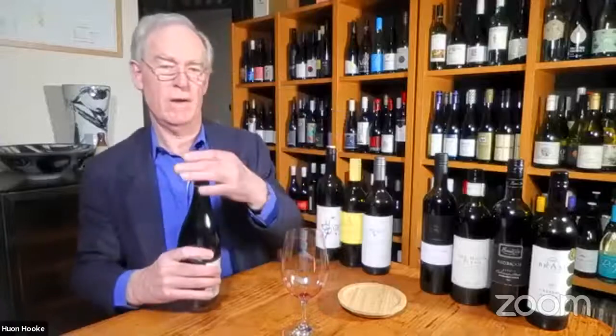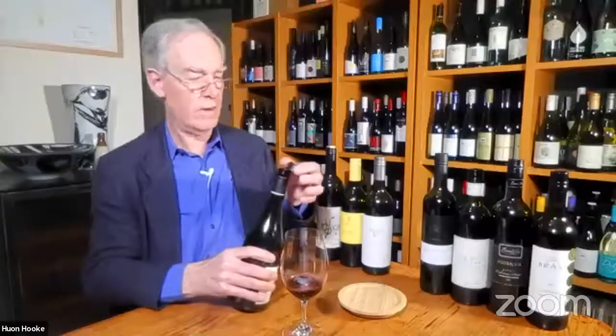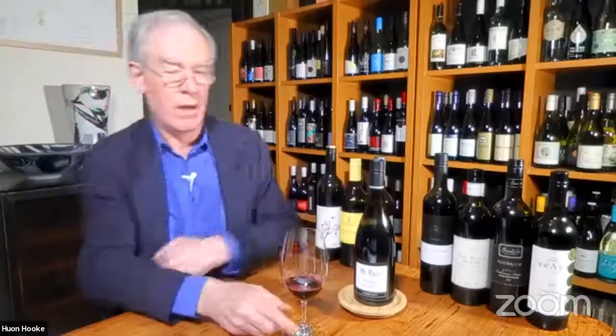Moving into Shiraz — a big change of style. This wine is from the Adelaide Hills: Mr. Riggs Piebald Adelaide Hills Syrah, vintage 2017. Mr. Riggs is Ben Riggs, a very tall, sturdy man with a big voice, big handshake, who makes big wines. He likes to think he makes wines that are unsophisticated, unpretentious, and that people would love to drink. He was formerly chief winemaker at Wirra Wirra, then struck out on his own around 2001.